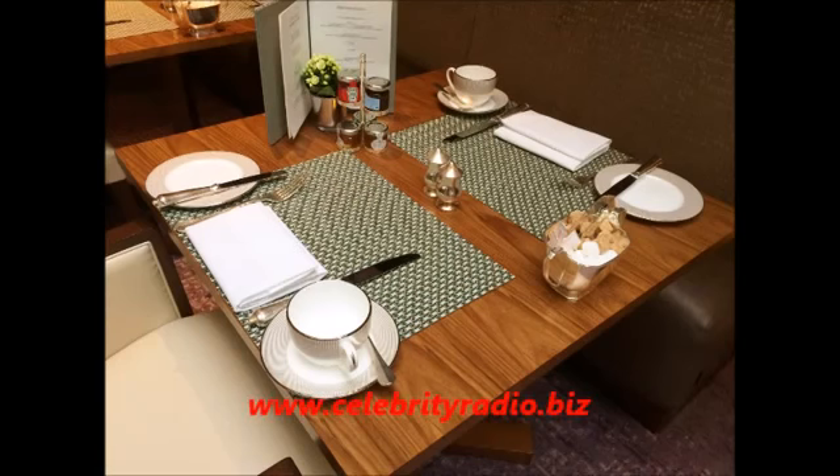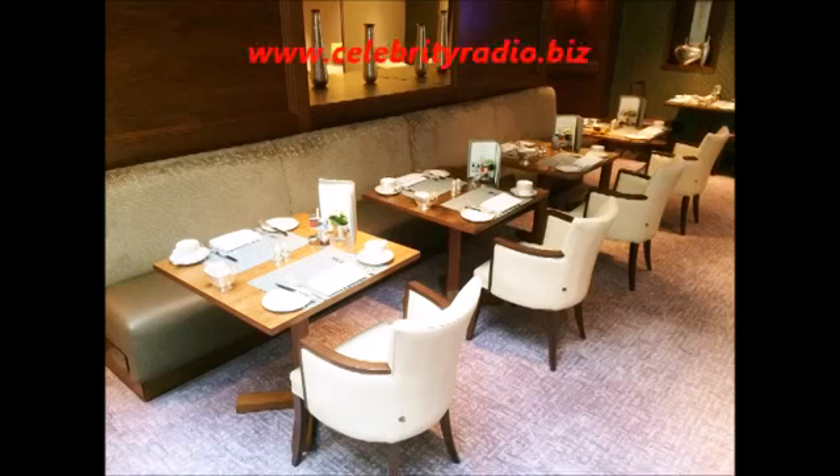With Buckingham Palace, St. James Park, Big Ben, the Houses of Parliament and Westminster Abbey almost next door, the Conrad is the perfect choice for the luxury traveller who wants to be away from the noise, insanity and chaos of theatre land.